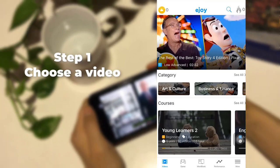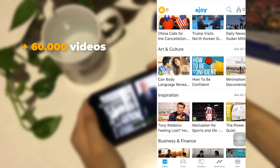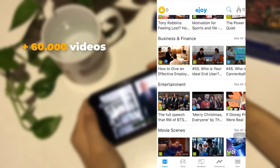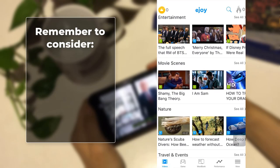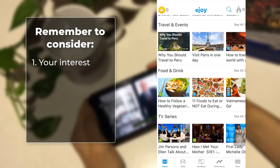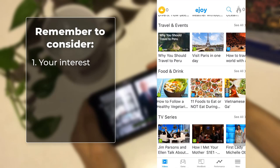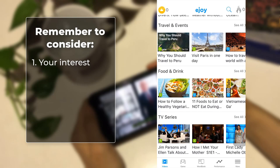Step 1: Choose a video. There are over 60,000 videos on the eJOY app which are sorted by levels and topics for you to choose. Remember to consider Number 1: your interest. Videos on your favourite topics will make your learning much more fun and much easier.